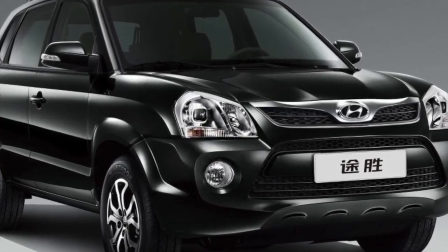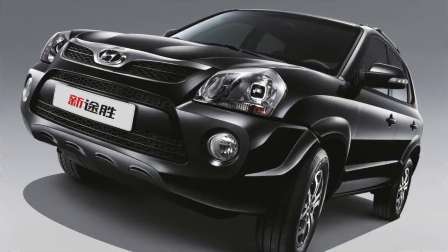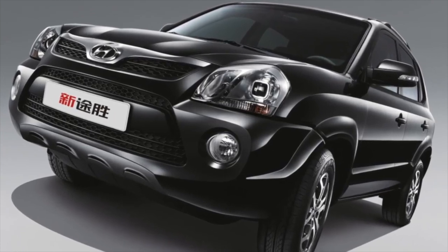On this, information about the problems of Hyundai Tucson is exhausted. If you know more or disagree with what you heard, I am waiting for you in the comments.